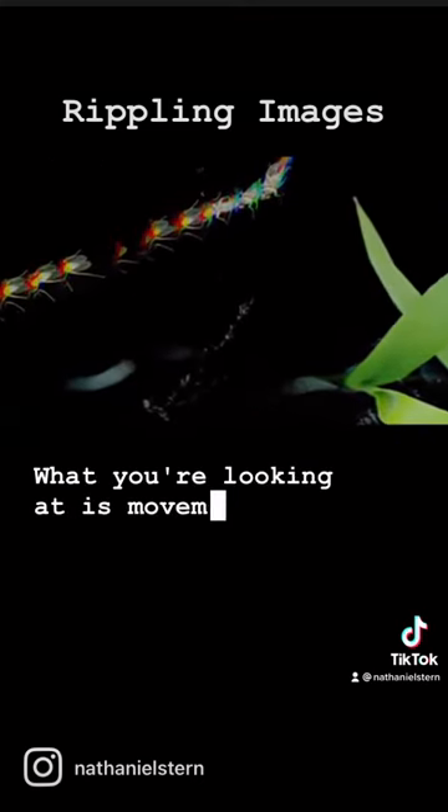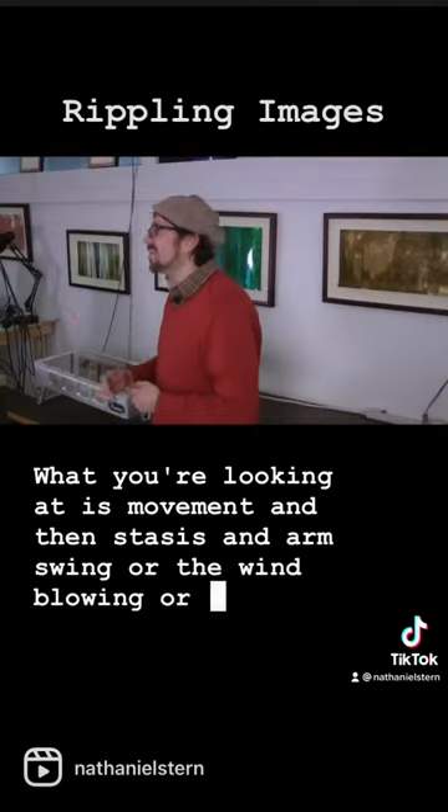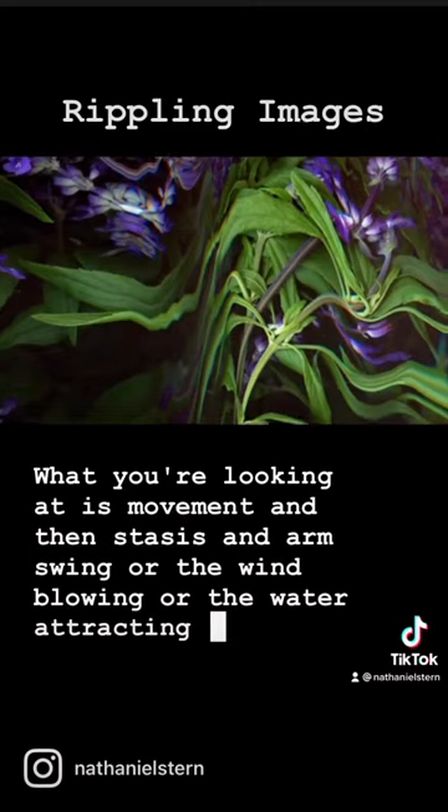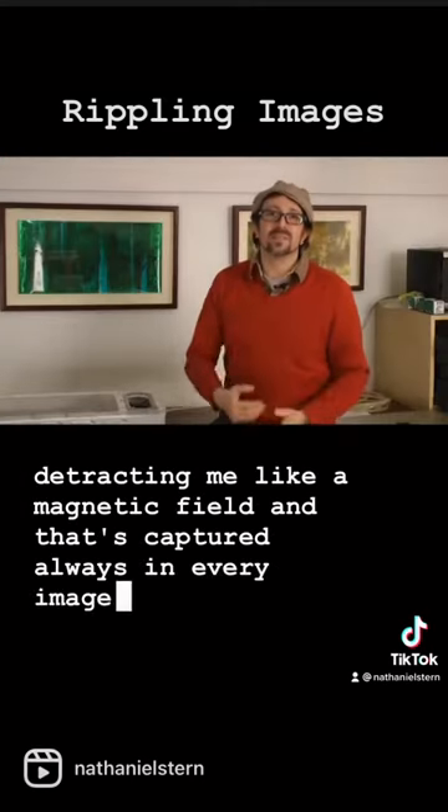What you're looking at is movement and then stasis — arm swing, or the wind blowing, or the water attracting and detracting me like a magnetic field. That's captured always in every image.